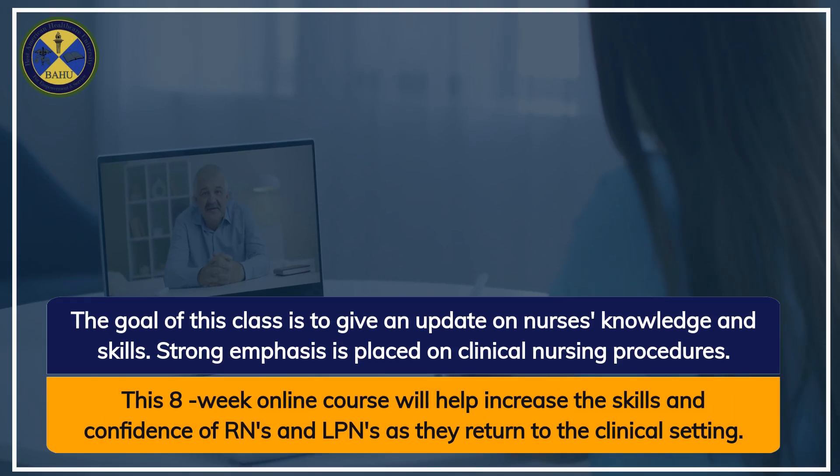The goal of this class is to give an update on nurses' knowledge and skills. Strong emphasis is placed on clinical nursing procedures. This eight-week online course will help increase the skills and confidence of RNs and LPNs as they return to the clinical setting.